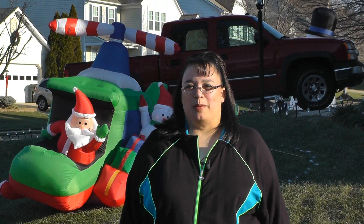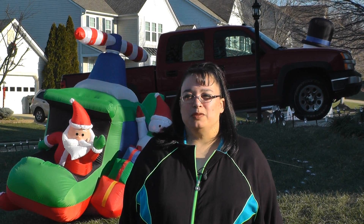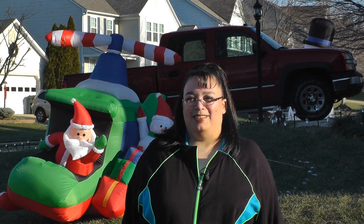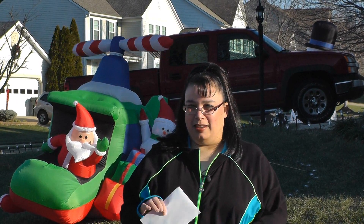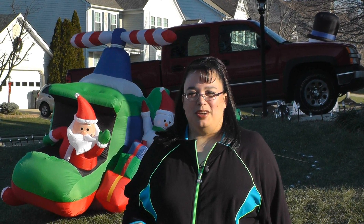Welcome to Amy Learns to Cook. On the show today, we are headed out to one of my favorite kitchen stores, the Williams-Sonoma Outlet Store. It's the day after Christmas, and they're having some really good sales. Santa kicked us down something sweet, so we're going to go have a good time. Come on and join us.